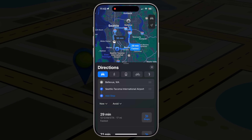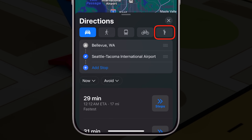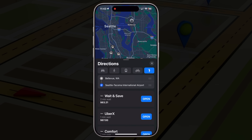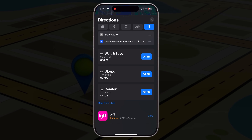Did you know you can also book an Uber or Lyft ride straight from Apple Maps? After you search for a destination, tap on driving directions. Do you see the rideshare icon? Tap it to see all rideshare options available to that place. You can book the ride without switching between apps, and it even shows you estimated fare and arrival times. It's super handy when you're in a hurry or don't want to retype the address in another app.